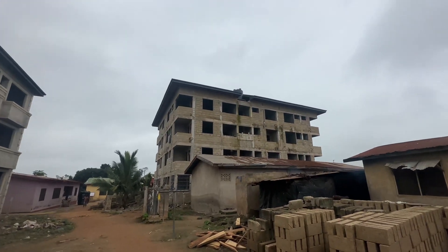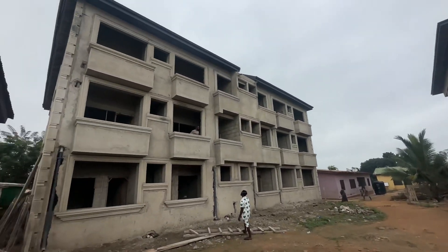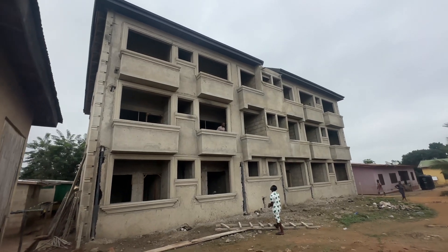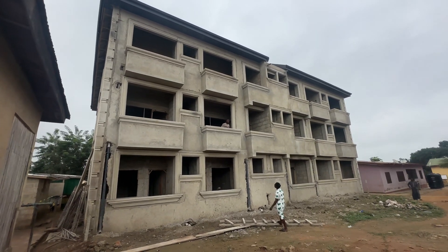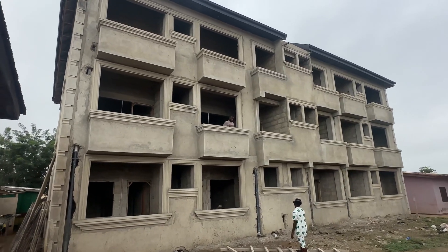Look at this side here — this is not yet done, so we are coming for this side very soon. This one is complete right now, you can see the finishing. This is why Ebenco Building Design is the number one artwork — we don't delay, we don't disappoint.